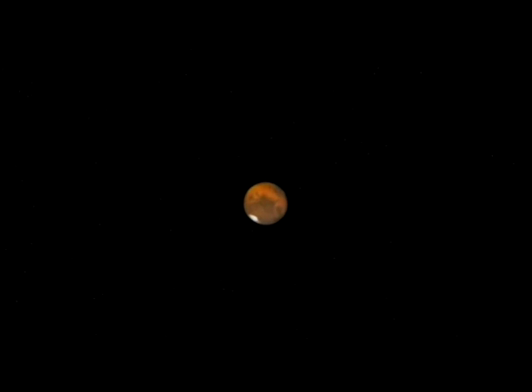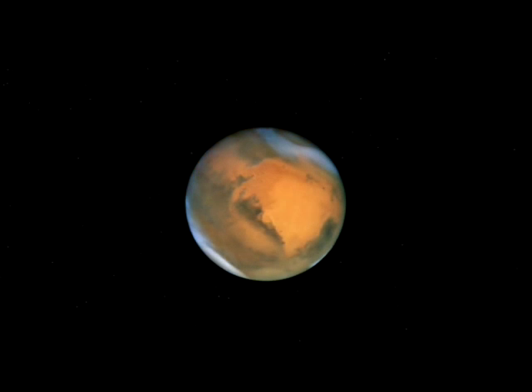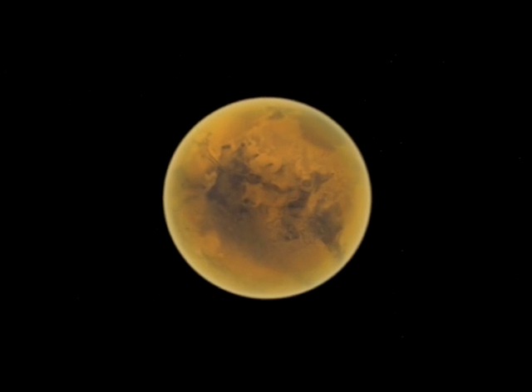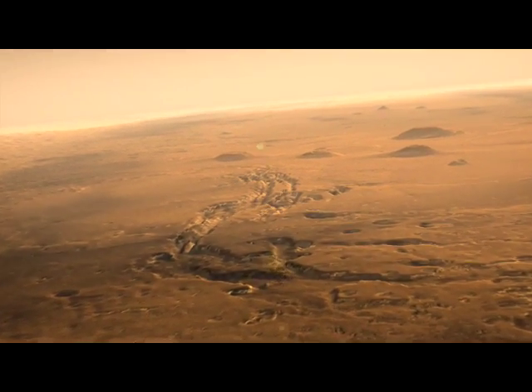On Mars, the red planet, Hubble has been useful in tracking dust storms, a common Martian phenomenon that can envelop the entire planet. Since Mars is a hub of spacecraft activity, including both orbiters and rovers, it is vital to monitor weather patterns there.